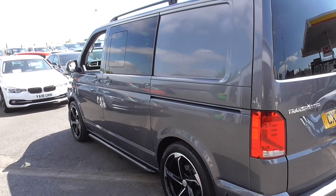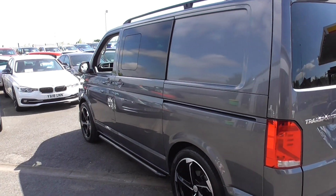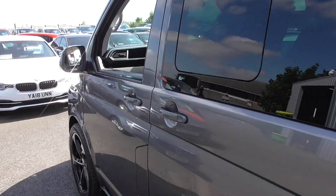Looking down the side of it, no signs of any dents or dings. All the alloys are in superb order, riding on lovely tyres.